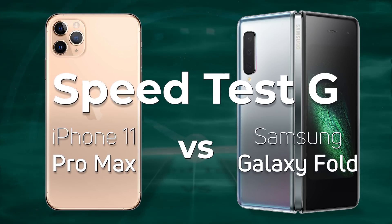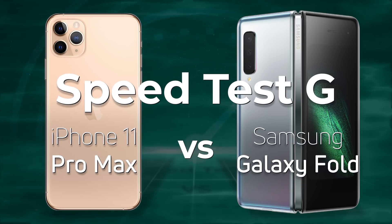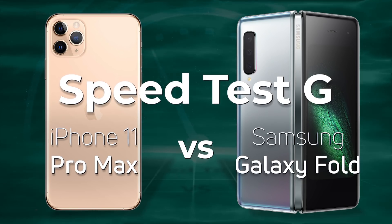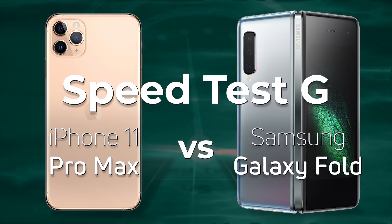The biggest phone that Apple have to date is the iPhone 11 Pro Max, and the biggest phone that Samsung have to date is not the Note series but in fact the Galaxy Fold. So today we're going to test the iPhone 11 Pro Max against the Samsung Galaxy Fold.